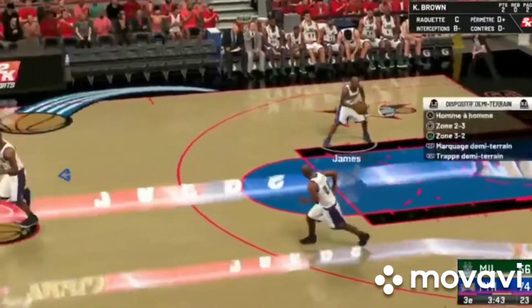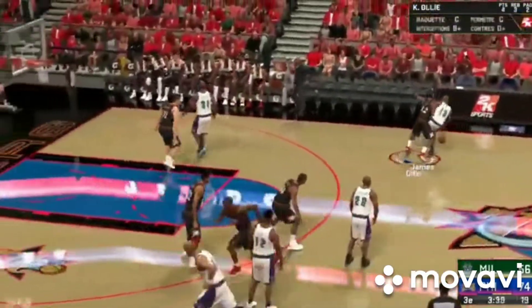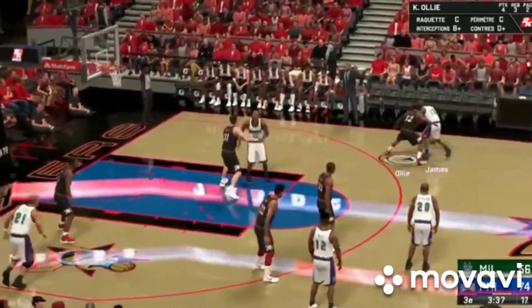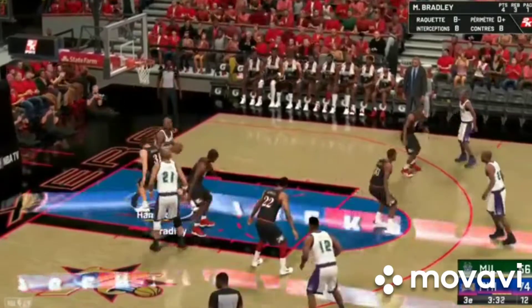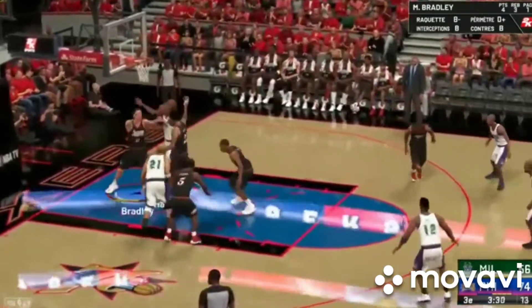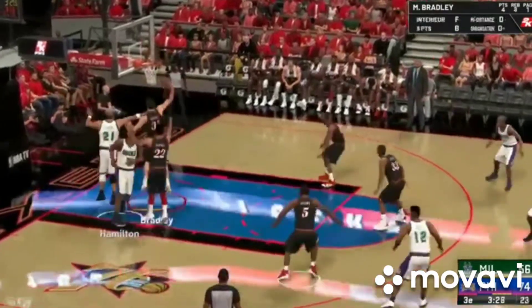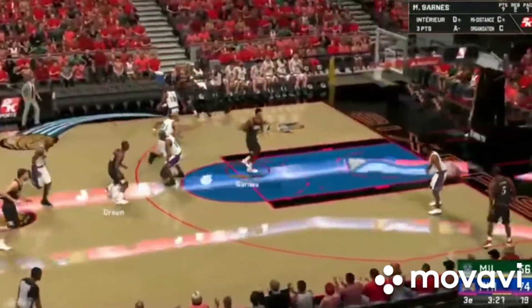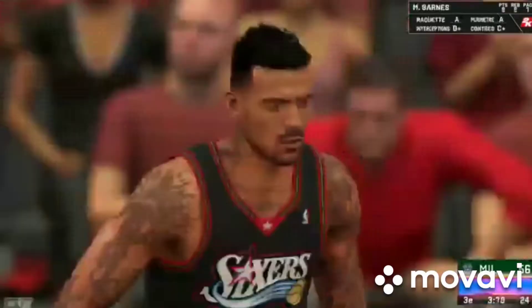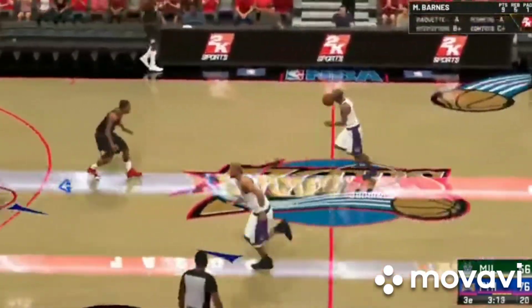Brown's got his first two points of the night. We always talk about making your teammate better — that assist was right on target. Inside, here's Hamilton — and another shot. And it's Bradley with the rebound — Bradley's got his fourth rebound. Barnes — and the tuck by Barnes. Check out that assist — that's a pair of teammates clearly on the same page.